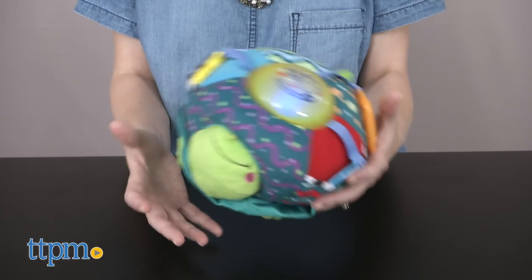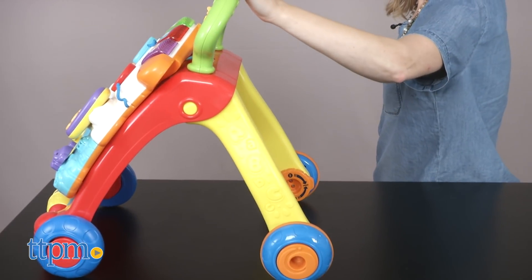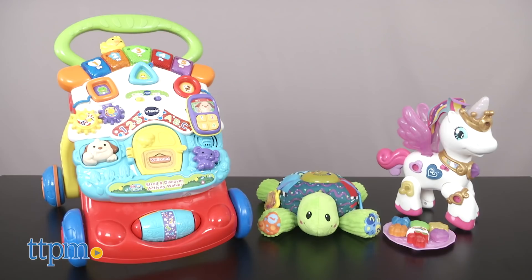No matter what kind of adventure your child is ready for, these three toys are ready to roll, walk, and fly right alongside your baby and preschooler. From the baby stages to the preschool years, each of these VTech toys provides fun ways for kids to explore their worlds, learn, and play at every stage.